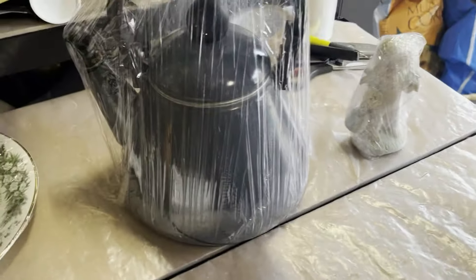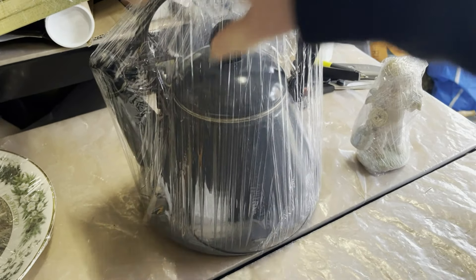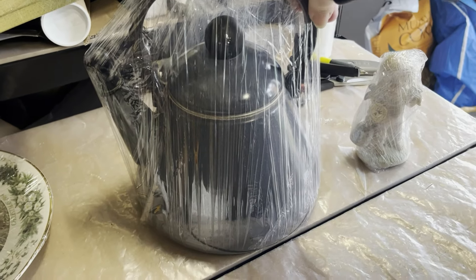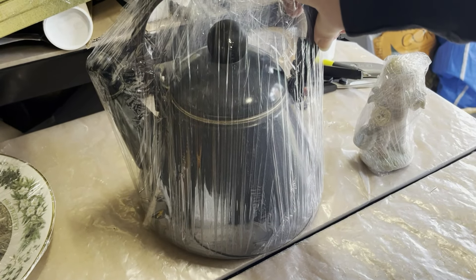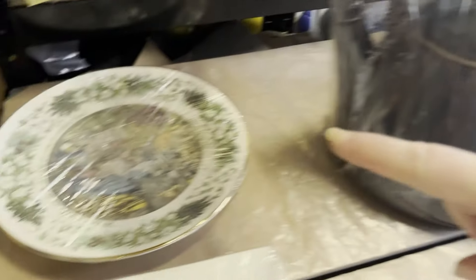Then we have this Lucrece comb stove top kettle, 1.6 litre with a whistling spout. That cost 74p and sold for £29.99 within a couple of weeks. That was from auction. The plate took four months to sell.